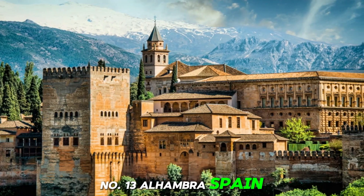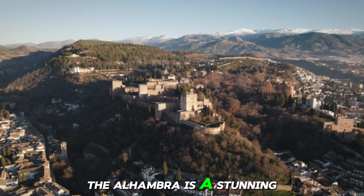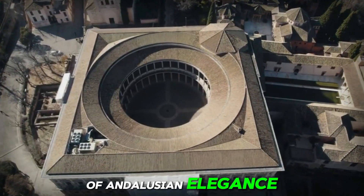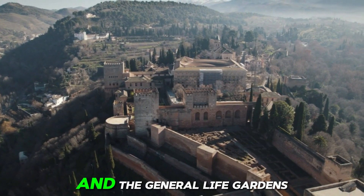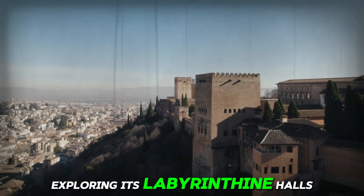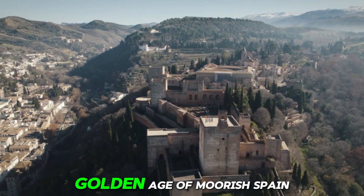Number 13: Alhambra, Spain. Perched atop a hill overlooking the city of Granada, the Alhambra is a stunning palace complex that reflects the splendor of Islamic Spain. Its intricate stucco work, geometric tile patterns, and serene courtyards transport visitors to a bygone era of Andalusian elegance. Highlights include the exquisite Nasrid palaces with their ornate ceilings and tranquil gardens, and the Generalife gardens, a lush oasis of fountains, flowers, and shaded pathways. With its timeless beauty and historical significance, the Alhambra continues to enchant visitors from around the world, offering a glimpse into the golden age of Moorish Spain.